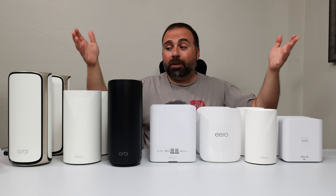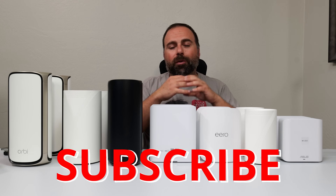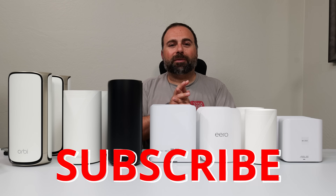Let me know what you guys think in the comment section. Did you enjoy this video? If you did, share and subscribe — I really appreciate all the support. Like the video if you don't mind. Thanks for watching, and I'll catch you guys in the next one.